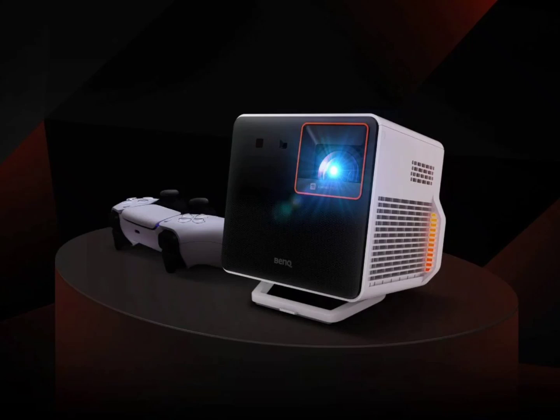It comes with several connection options including HDMI 2.0b HDCP 2.2 IRC, USB Type-A 2.0, and USB Type-C DP ports. It also allows for easy screen sharing from phones or tablets using Apple AirPlay or Google Chromecast.